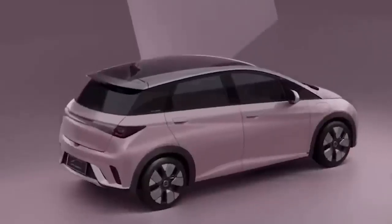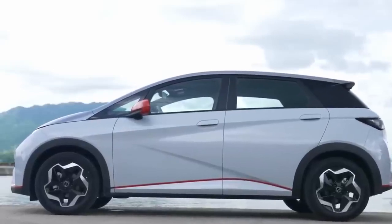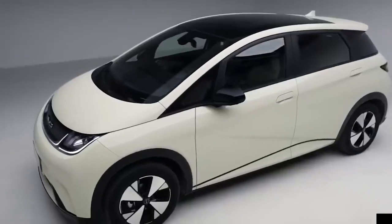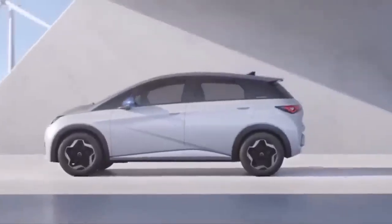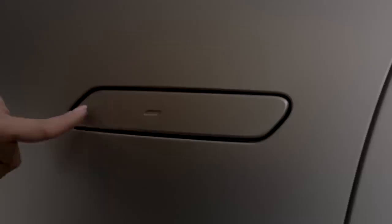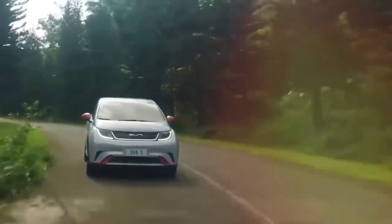The Seagull's sides feature a rising beltline that has a sharp kick right behind the B-pillar, which makes the rear windows noticeably small. The right-side front wing houses the charging port, and the gray cladding on the wheel arches and door panels, as well as the crossover-like wheels, add a touch of ruggedness. The flush door handles appear to be cost-effective pull-type units, which is a smart move by BYD.